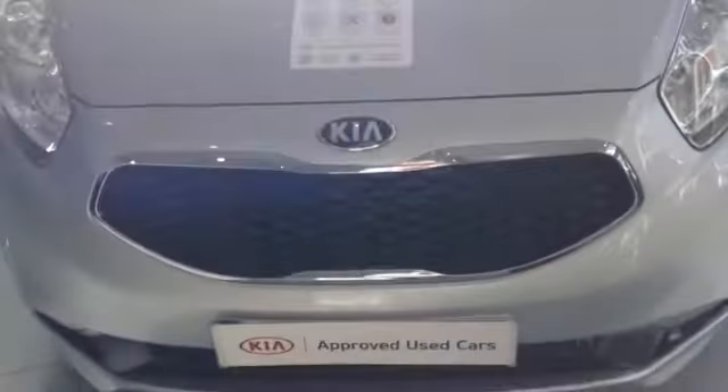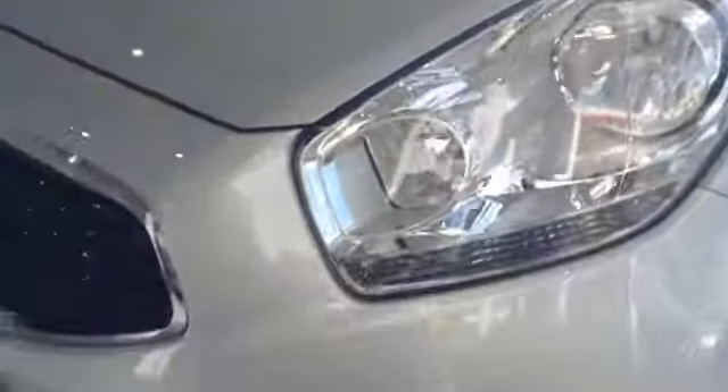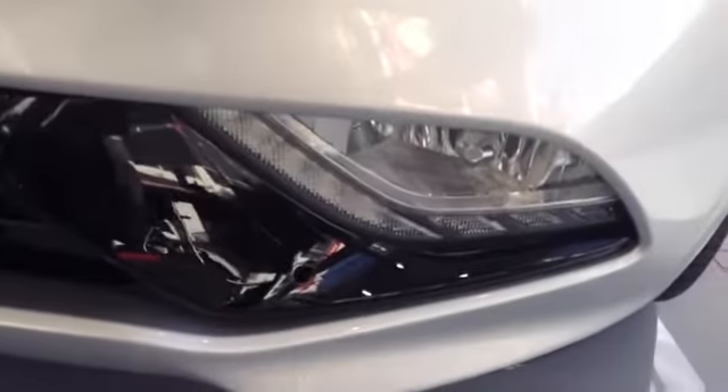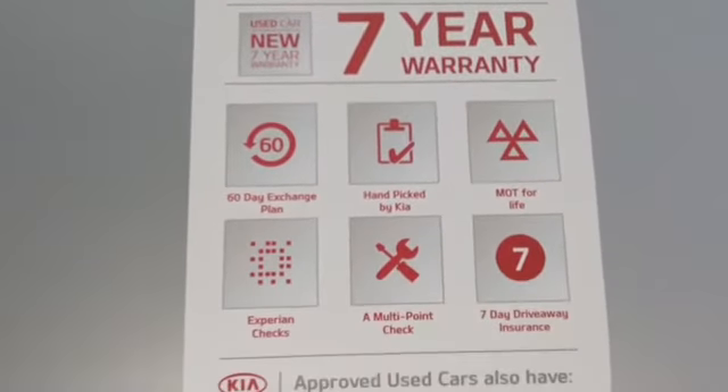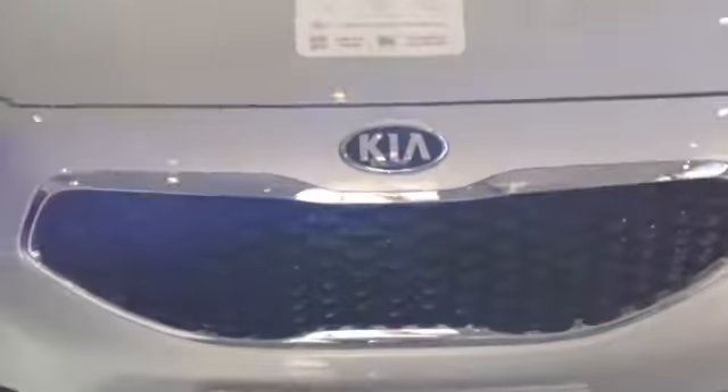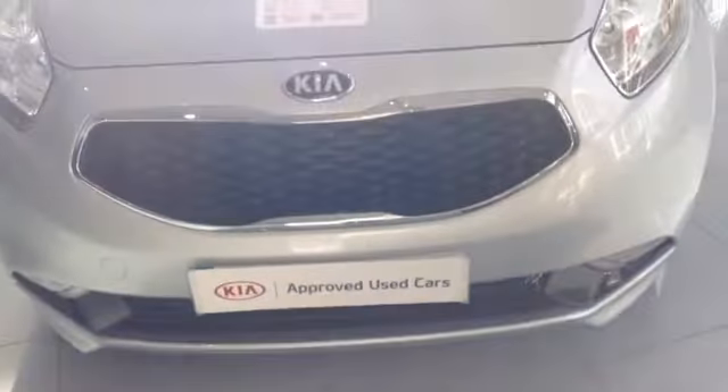Starting off on the front, you can see the car comes with the chrome trapezoidal front grille. There are also nice big clear headlights, as well as a sporty lower light. As you can see the car is a Kia approved used car, so it comes with a full 7 year warranty.